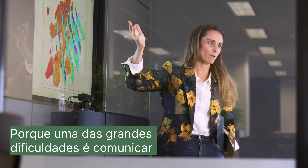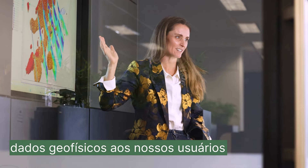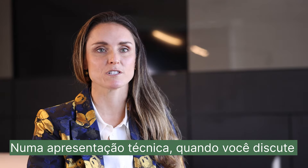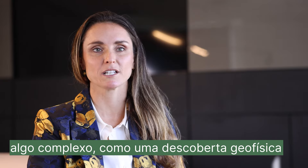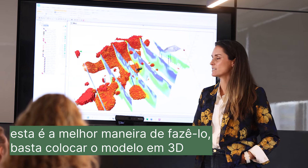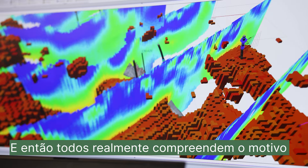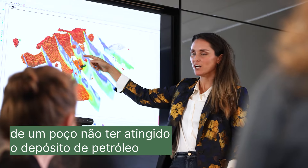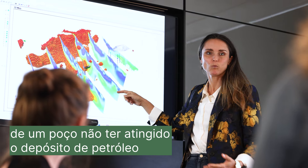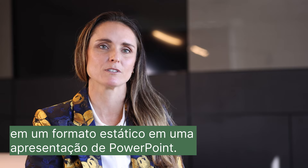One of the big difficulties is communicating the information that I can see in the geophysical data set through to our users. In a conference paper, when you're presenting a complex geophysical discovery, the best way to do it is just to put it up in 3D and rotate it around on the screen — then everyone really gets a fundamental understanding of, say, a hole that just missed the ore deposit by another 50 meters to the east, which doesn't quite work as well in a static format like PowerPoint.